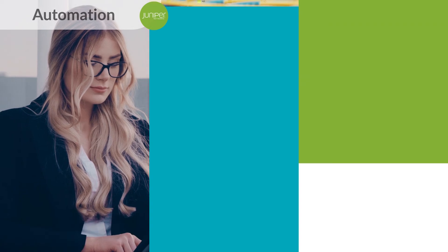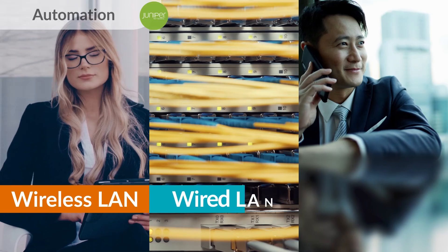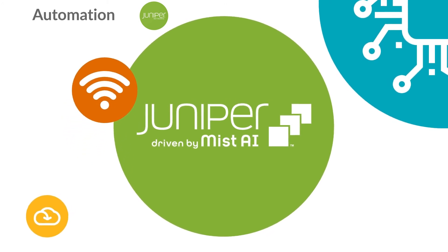Automation is key to ensuring the best end-to-end user experiences across the wireless LAN, wired LAN, and SD-WAN. Accelerate your service velocity with network automation from Juniper Networks, driven by MIST AI.